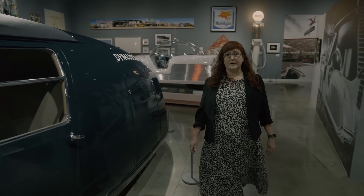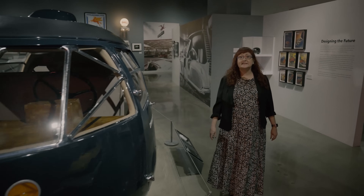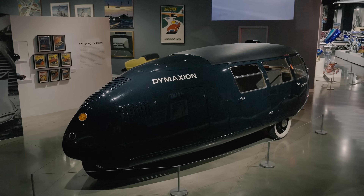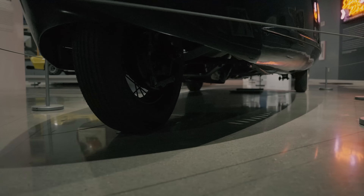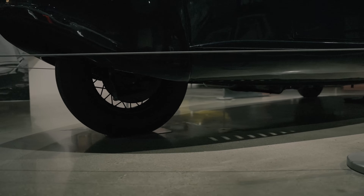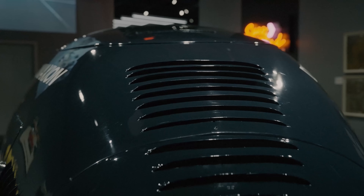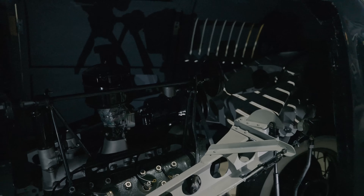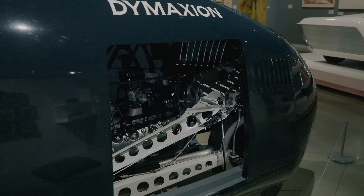Another essential member of the team was sculptor Isamu Noguchi. He created wind test models of the vehicle to help determine its teardrop shape. Everything on this vehicle is streamlined, aimed to penetrate the wind similar to a bullet. The choice of rear steering was derived from Bucky's study of fluid dynamics and the movements of fish and birds. Lightness was the name of the game, and with that in mind we find a wooden frame wrapped in an aluminum body. A Ford flathead V8 engine is mounted closer to the rear steering wheel, but the vehicle has front-wheel drive.